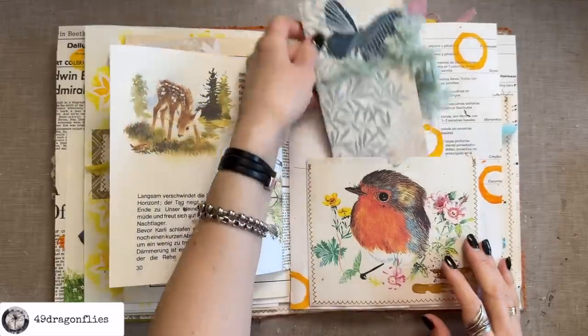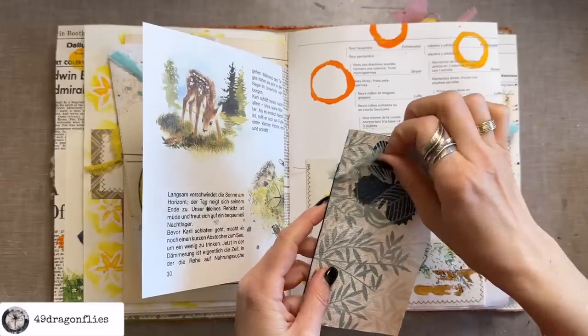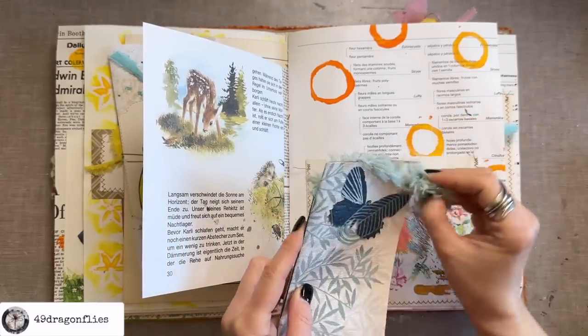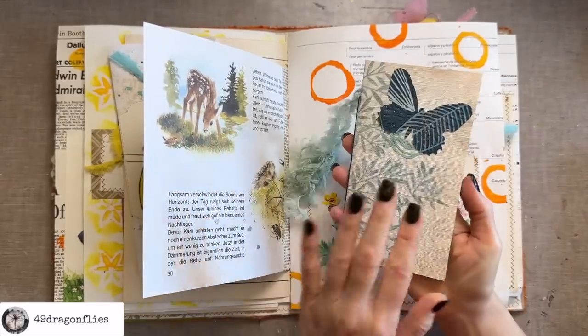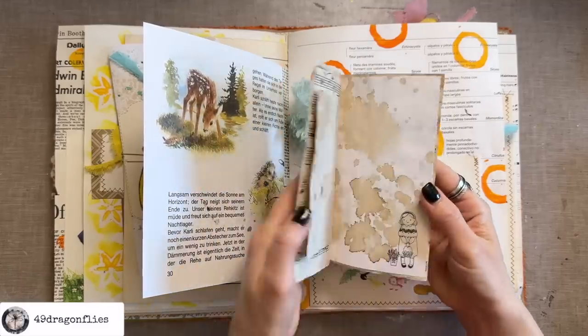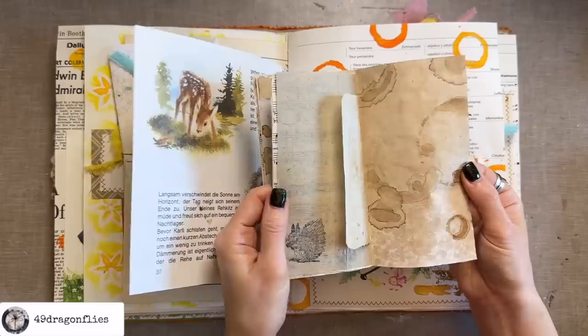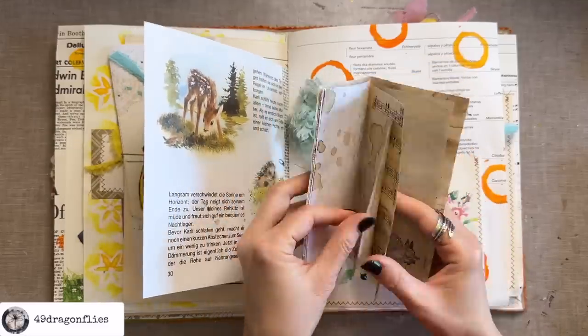I added a little booklet into this cute pocket and tied it with some fluffy yarn. The cover is made out of wallpaper and I used a three-hole pamphlet stitch, then just added some fun papers inside to make a mini journal.